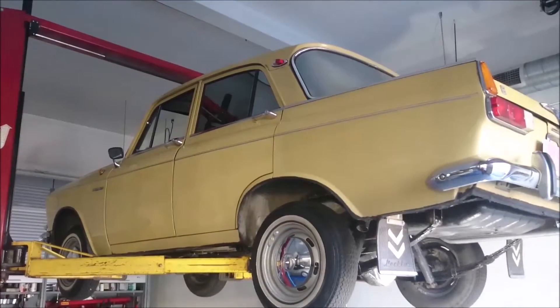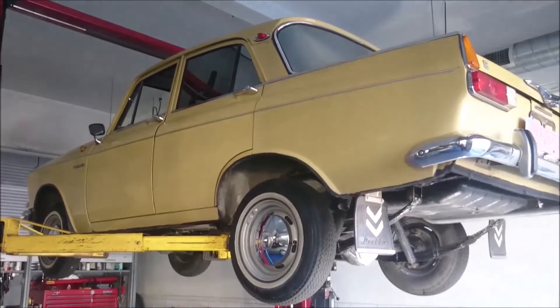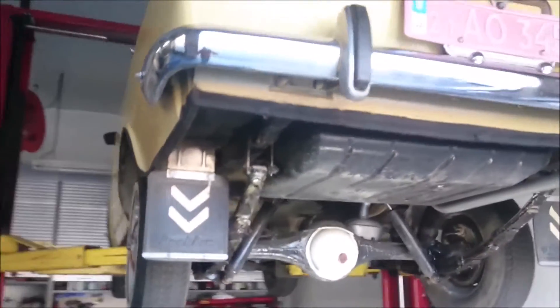Hello from AlphaCars in Boxborough, Massachusetts. This is part two — a presentation overview of the Russian Soviet-era Moskvich.